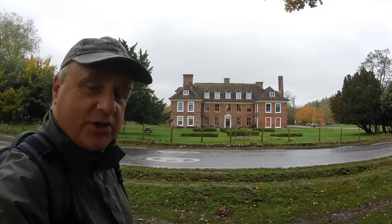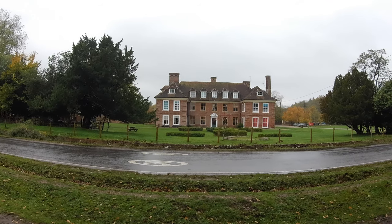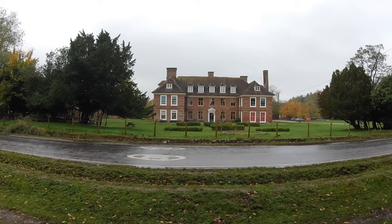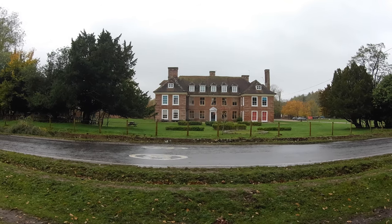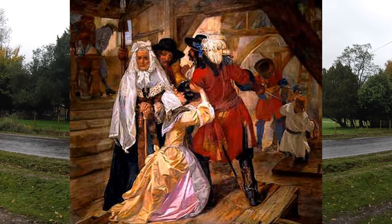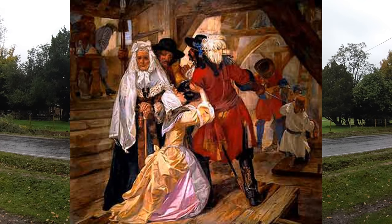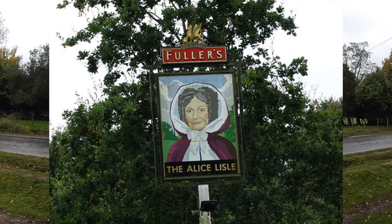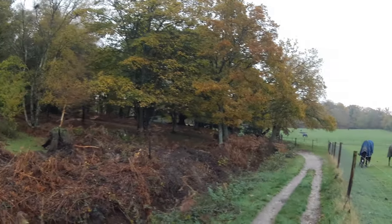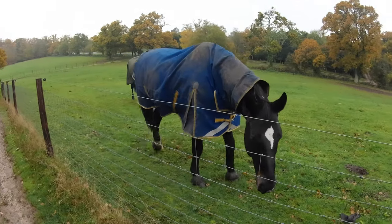This impressive building to my left is called Moyles Court. It's now a school, but back in the Second World War it was requisitioned as an airfield station headquarters. There's been some sort of manor on this site since the Middle Ages, and it's famous for being the home of Alice Lyle, who was executed in 1685 for harbouring fugitives after the defeat of the Monmouth Rebellion at the Battle of Sedgemoor. I believe she was the last woman to have been executed by judicial sentence of beheading in England, and there's a pub named after her just down the road. We're now heading into the woods — we've got a little bit of company, and these guys look nice and cosy in their little raincoats.